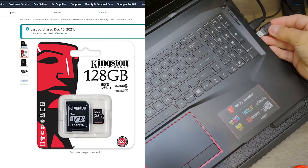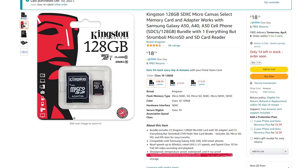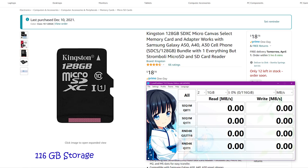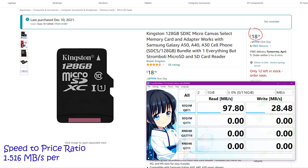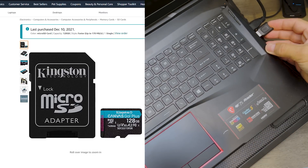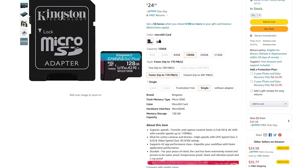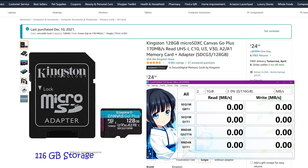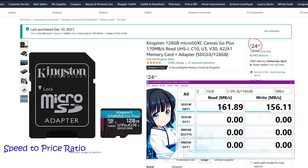The Kingston Canvas Select is another endurance card that is shock, temperature, water, and x-ray proof. It gives us 116 gigabyte usable storage and a write speed of 28.48 megabyte per second. At $18.78, we're getting a speed-to-price ratio of 1.516 megabyte per second per dollar. Another endurance micro SD card from the Kingston Canvas family is the Kingston Canvas Go Plus — waterproof, temperature proof, shock, vibration, and x-ray proof. Usable storage is 116 gigabyte, and we're getting a blazing fast sequential write speed of 156 megabyte per second, giving a speed-to-price ratio of 6.351 megabyte per second per dollar.